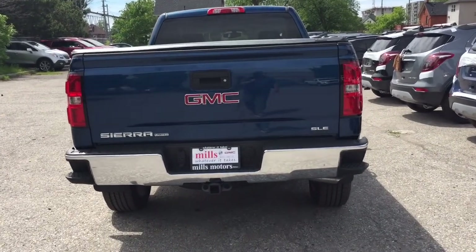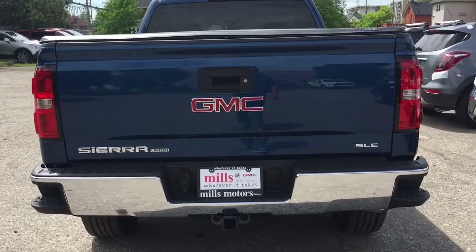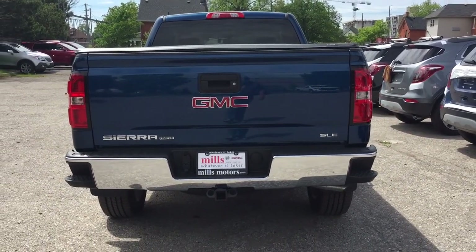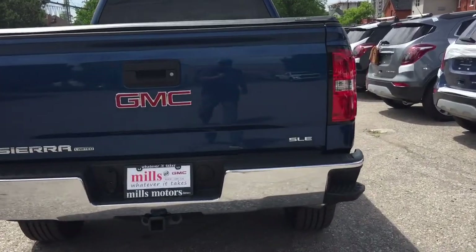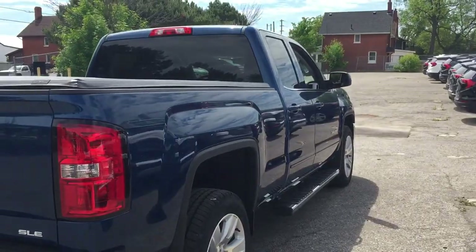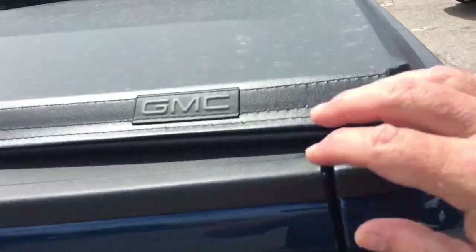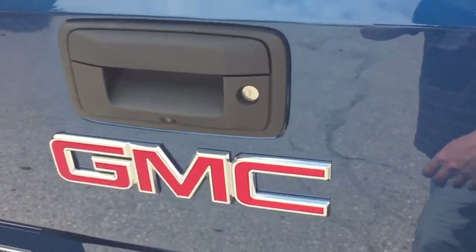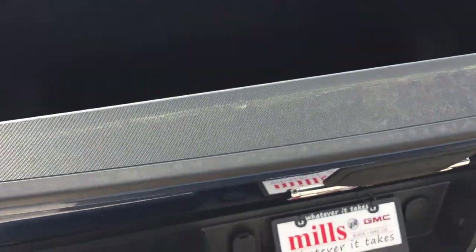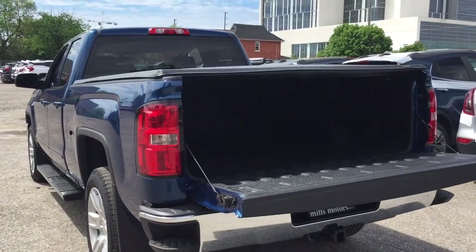Sierra Limited badging on the left-hand side, SLE on the right. Hookups for trailer and hitch, and the chromed rear bumper. Tailgate steps on both left and right, and you've got the GMC branded soft tonneau cover.